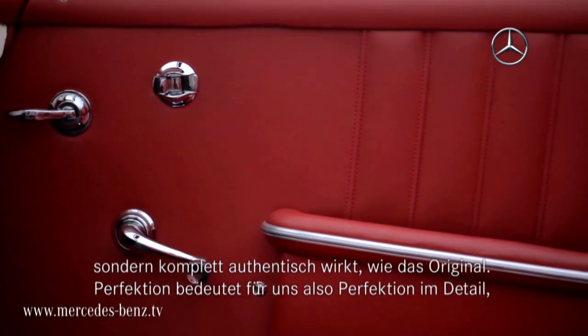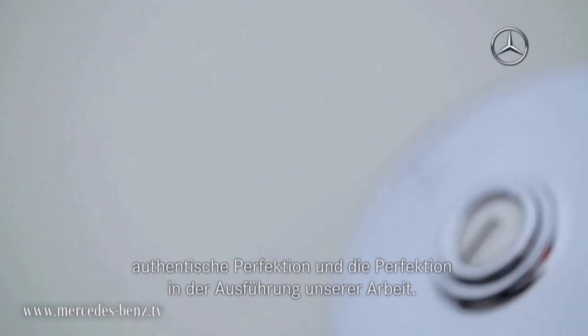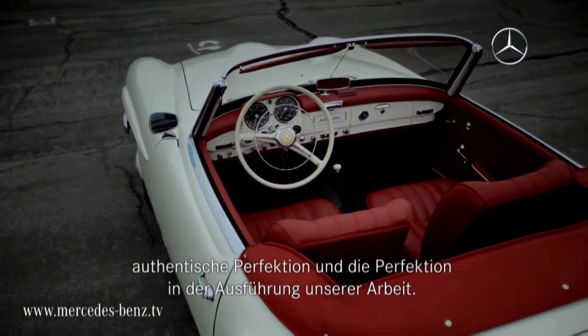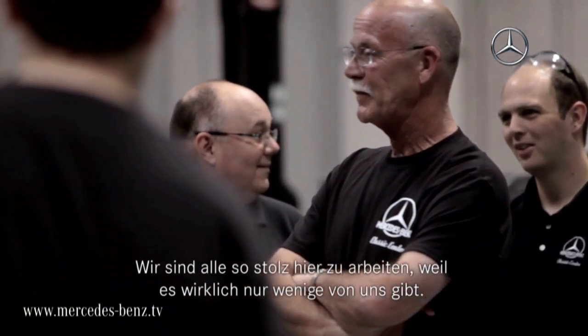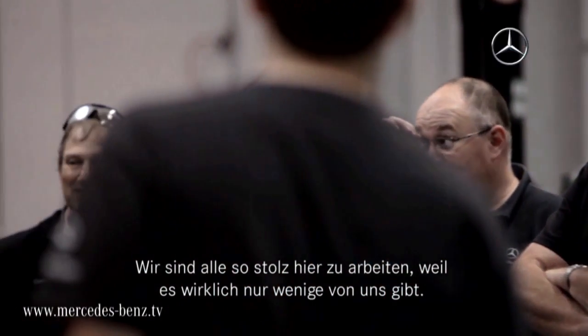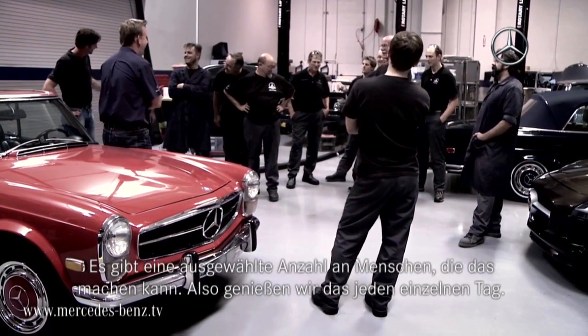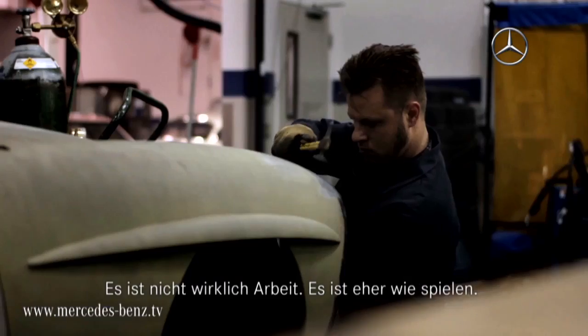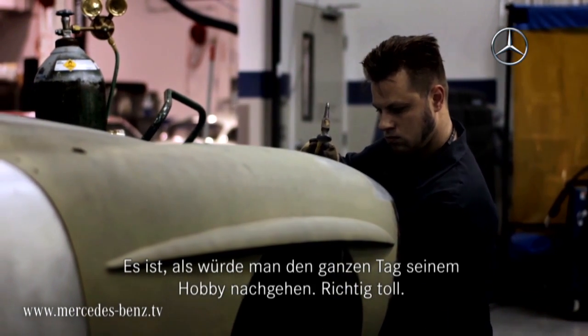Looks completely authentic, original. So perfection for us is perfection in detail, perfection in authenticity, perfection in execution of the job. We all have that pride of working here because there's only a few of us. There's a very select few people that get to do this, so we enjoy it every day. It's not really work at all — it's more like playing. It's kind of doing a hobby all the time.